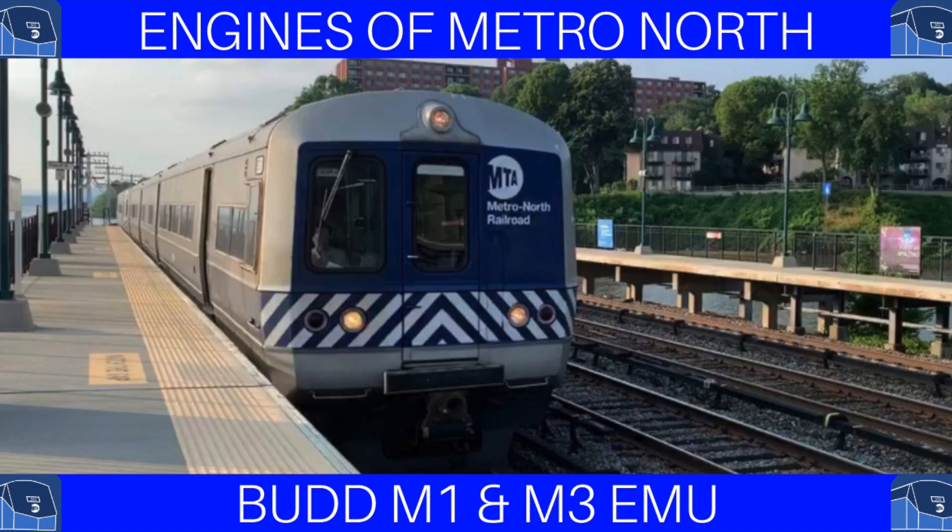Hello everyone, it's New York Railfan202 here, and today we will be making the second remade episode of Engines at Metro North. This time we will be discussing the Bud M1 and M3 railcars, as they are extremely similar and have extremely intertwined histories. Now, let's get started.